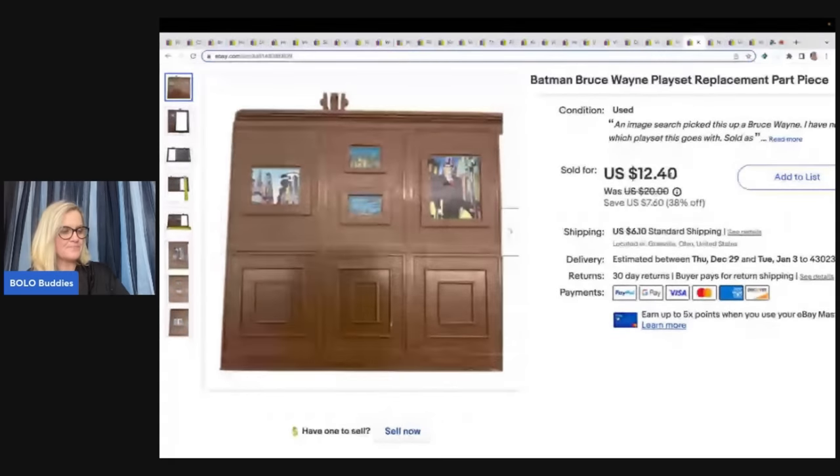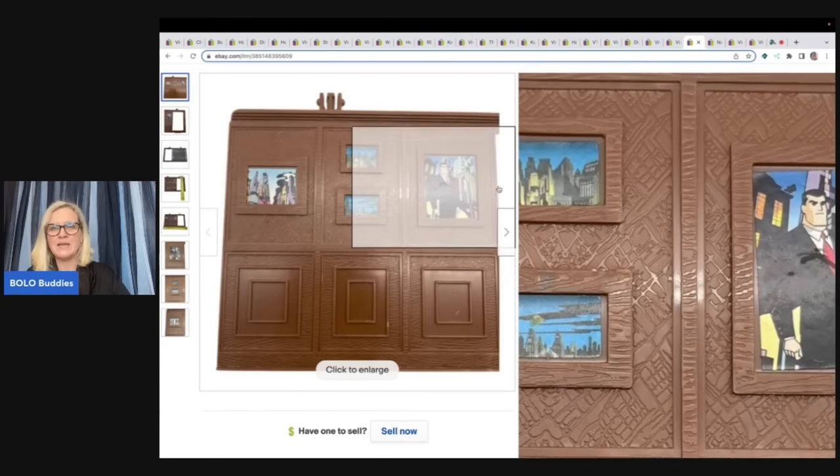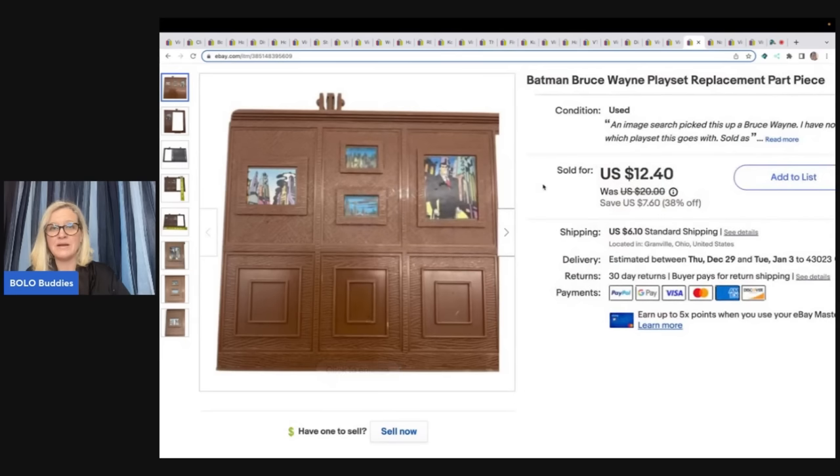Here's another piece from that box. I had no idea what it was — I tried Google Lens and couldn't figure it out. The only thing I could determine was that it's probably from a playset and is a replacement part. I was able to identify it as Batman and Bruce Wayne, put that in my title, and hoped somebody would use Google Lens to find it. It sold super fast for $12.40 plus shipping. That's another way Google Lens can help you — if you have a crisp white background and someone is searching Google Lens, it will pull your item up even if you don't have a great title.